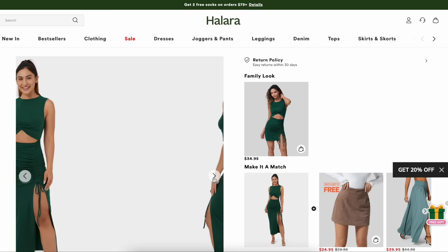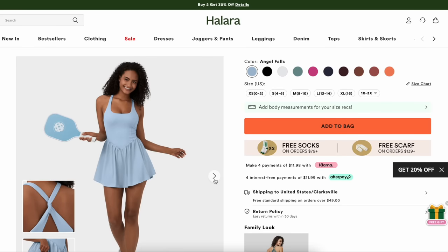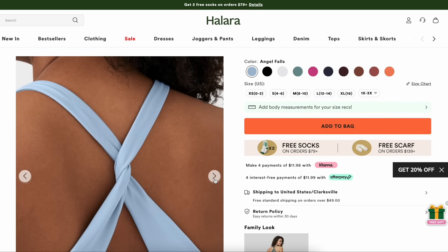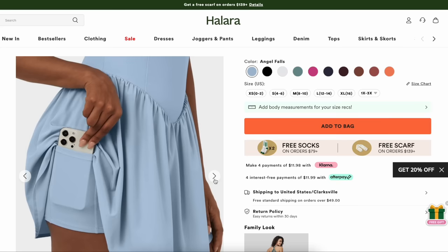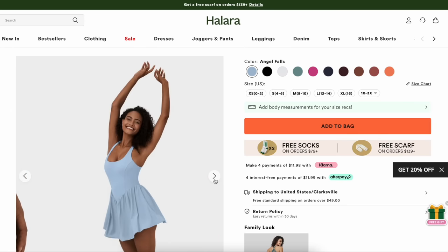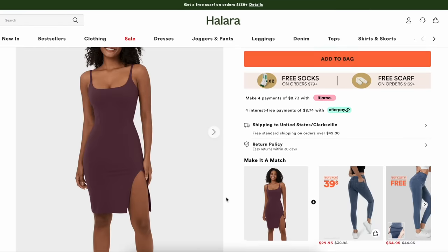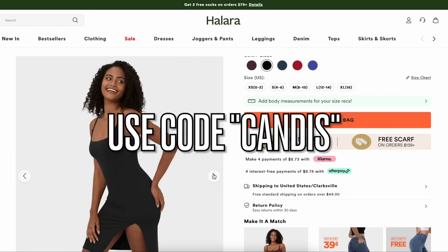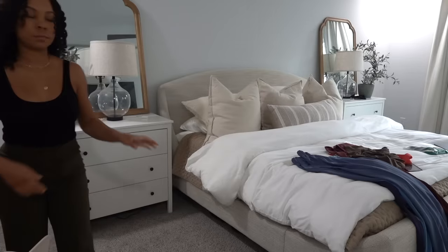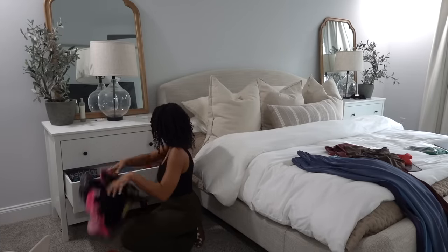They also have a ton of really good dresses — I'm definitely going to be picking this one up, it's one of my favorites. They also have active dresses that all have built-in shorts with a pocket for your keys or phone while working out, and they have a lot of color options and different sizes. I have a discount code for you guys — it's 20% off with the code CANDACE on full price items. Check the link down in the description.